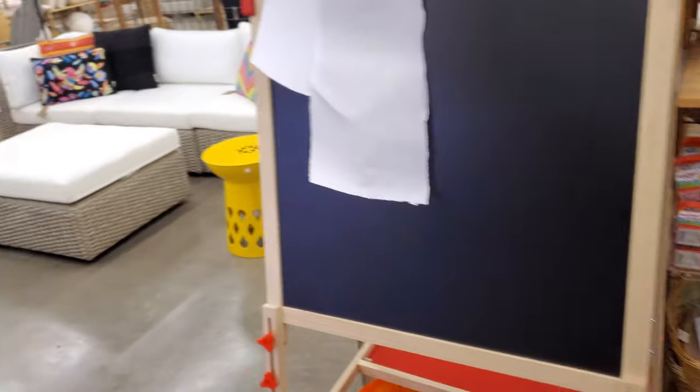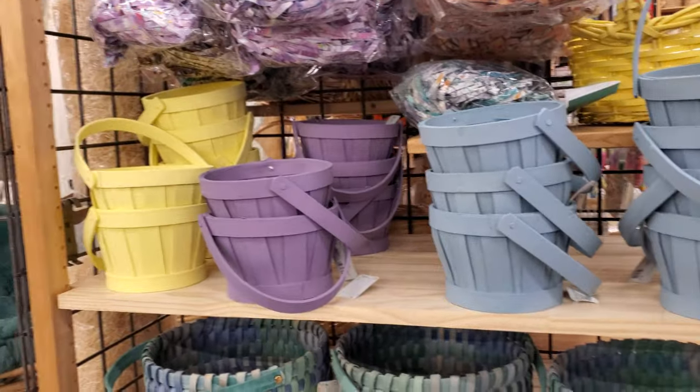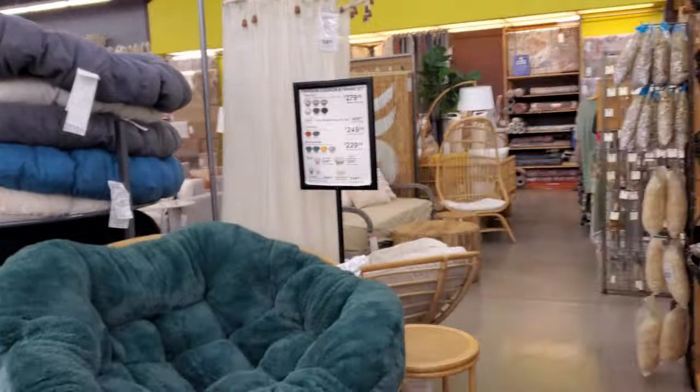Look, they have a little art easel. Then we walk over here a little more — a few more baskets. It looks like some are southern. Look at the grass — they're like shredded, shredded paper. You could do that at home.